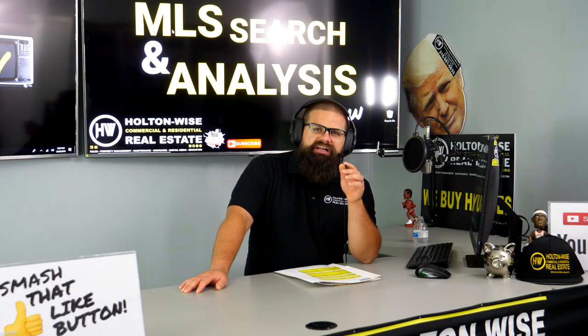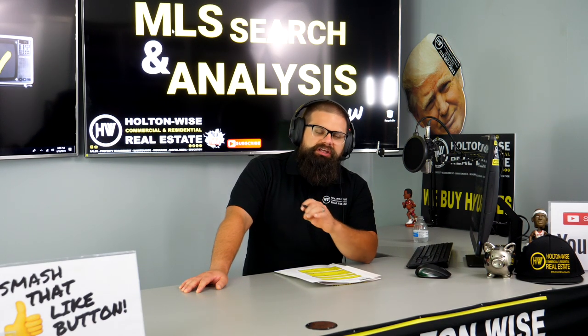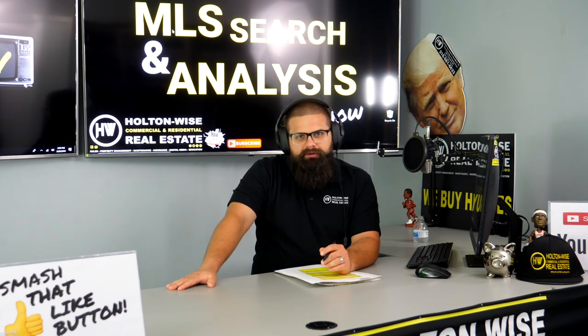I've got a $200,000 budget. I'm looking for a high-quality, low-risk investment property. Roger from Maryland, this is your video. Let's dive in.